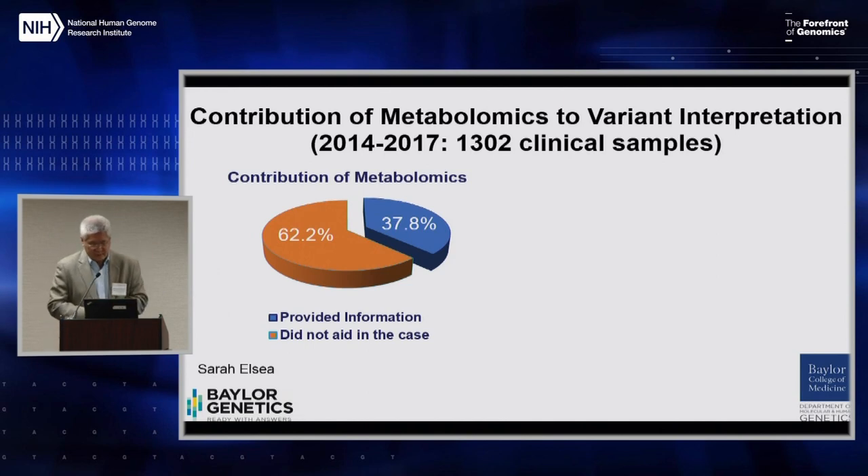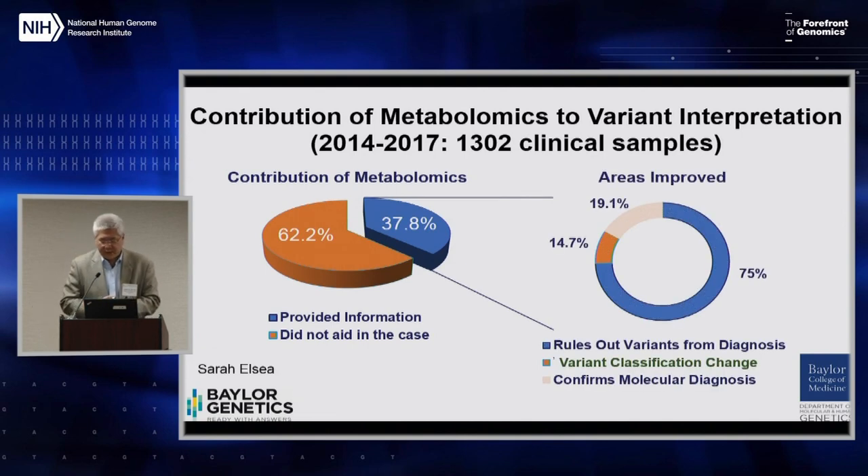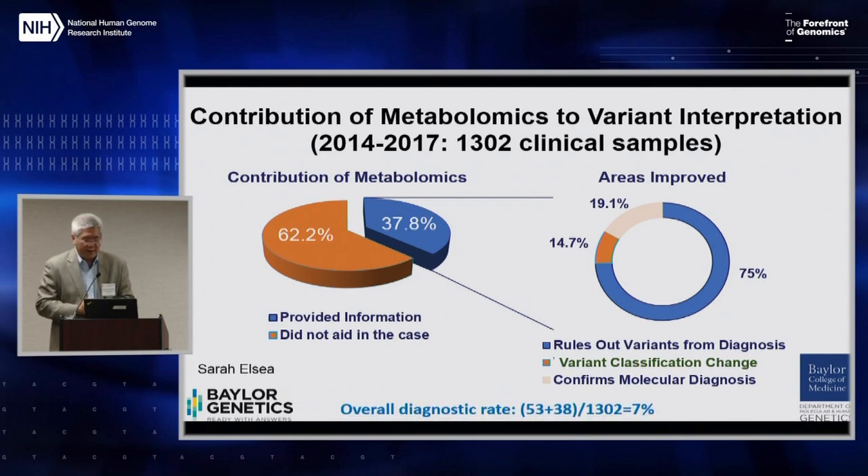Over 1,300 clinical samples have been performed in the last three years at Baylor Genetics. In about 37% of cases, the metabolomics information was helpful — helpful in ruling out potential variants from diagnosis, in changing variant classification, and in confirming molecular diagnoses, both in classical biochemical genetic disorders and in those not primarily based in classical inborn errors of metabolism. If we define the overall rate as a test that identified an IEM or corroborated a genomic diagnosis of an IEM, we saw it was as high as 7% — independently very useful from a clinical perspective.